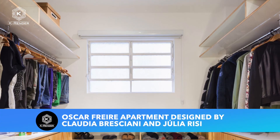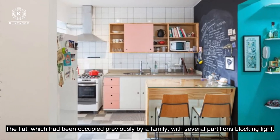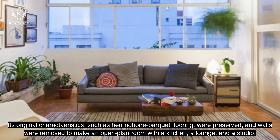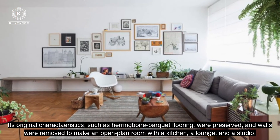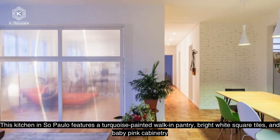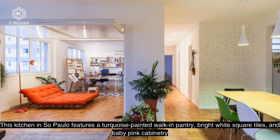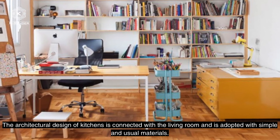Oscar Freire's apartment, designed by Claudia Bresciana and Julia Risi. The flat had previously been occupied by a family with several partitions blocking light. Its original characteristics, such as herringbone parquet flooring, were preserved, and walls were removed to create an open-plan room with a kitchen, a lounge, and a studio. The kitchen features a turquoise painted walk-in pantry, bright white subway tiles, and baby pink cabinetry. The architectural design connects the kitchen with the living room, using simple and natural materials.